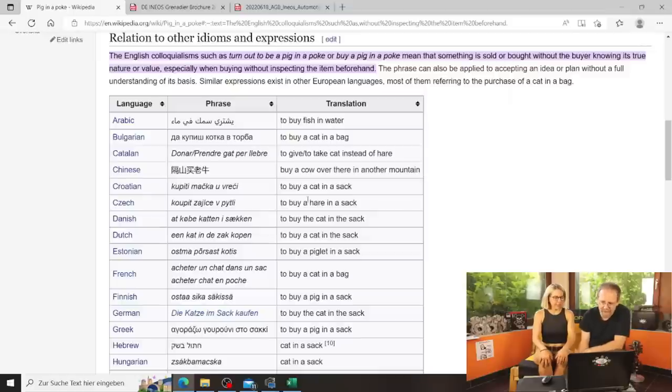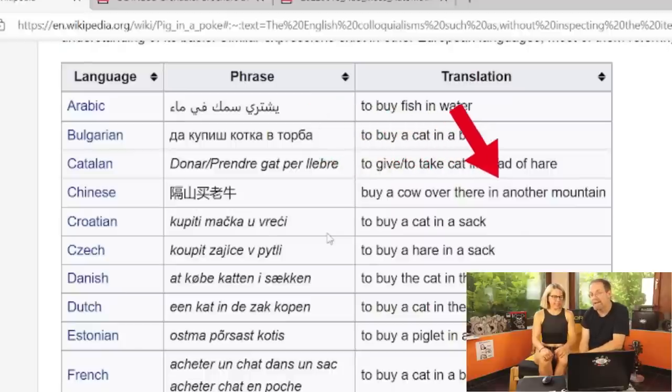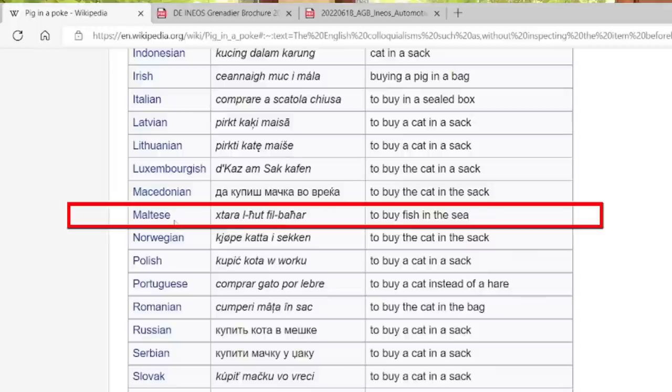Just so everybody understands, in Germany we call this a cat in the sack, and in other countries they all call it something different. I like the Chinese version — they call it 'buy a cow over there in another mountain.' In Maltese it's called 'to buy the fish in the sea' — apparently there are no cows, pigs, or cats there.